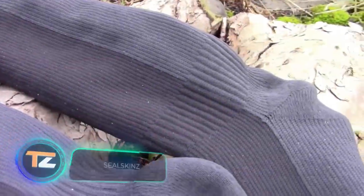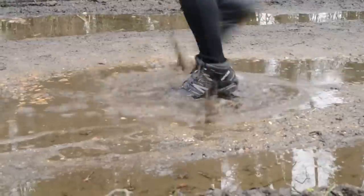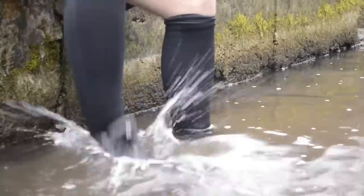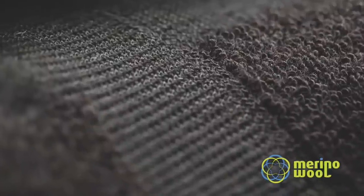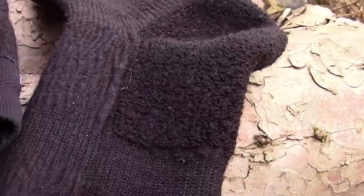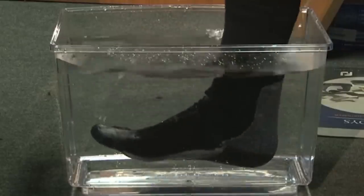Imagine having waterproof and breathable socks that come with a lifetime guarantee. These socks are perfect for everyday wear, especially since their creators assure protection not only from water, but also from wind, sand, dirt, and even blisters. The secret behind these superhero socks lies in their multi-layered design. The outer layer is crafted from nylon and spandex, the middle layer features a hydrophilic membrane, and the inner layer is made of merino.